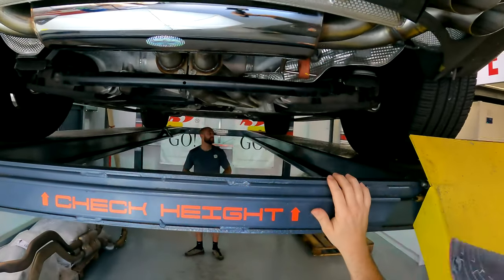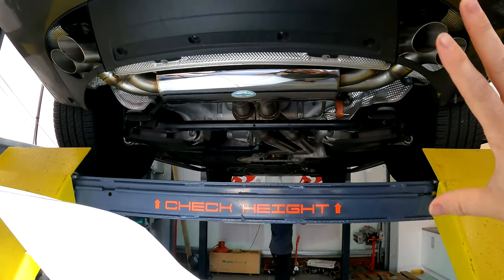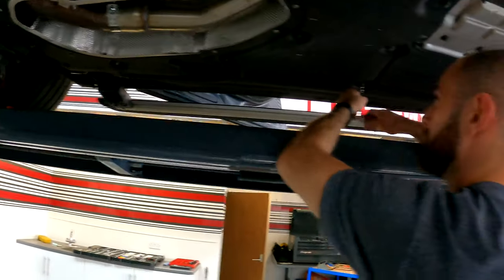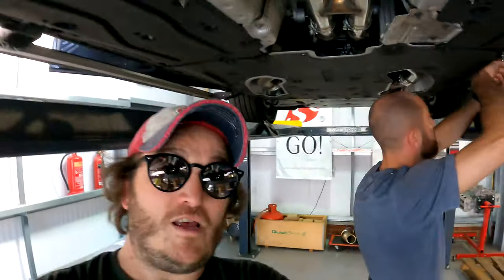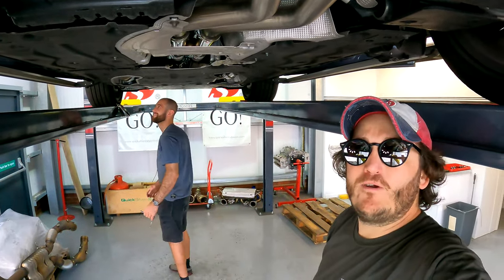As soon as the undertray gets put on — it's a million and one bolts — but at the back of the car you can see it's beautiful. That is what you get, that is our rear section. Ben's just tidying it up and then he's going to road test it and drive it like a lunatic for me, and we're going to see what it sounds like.